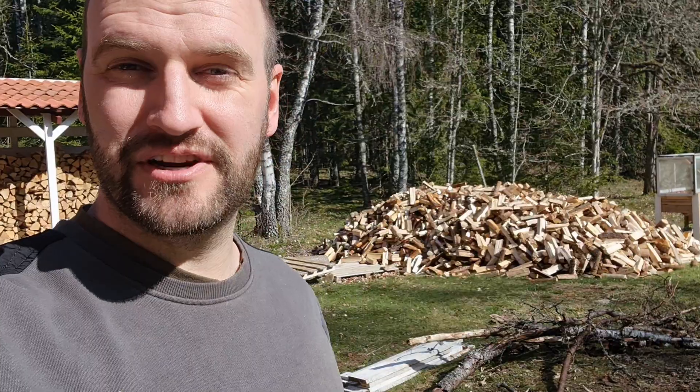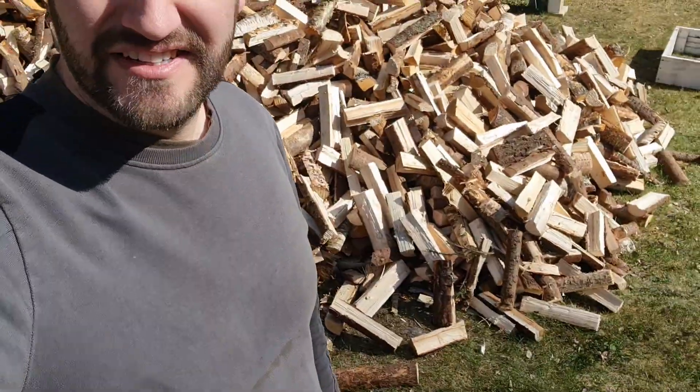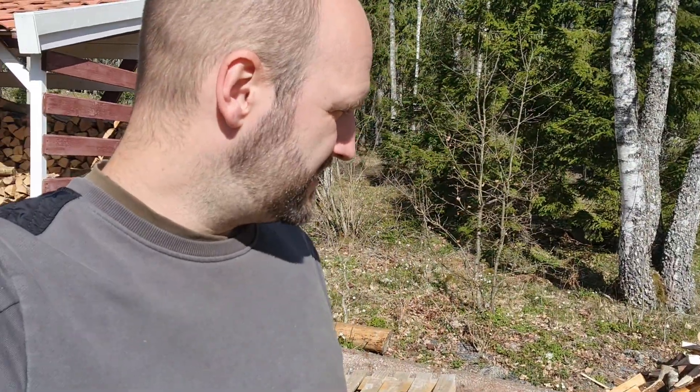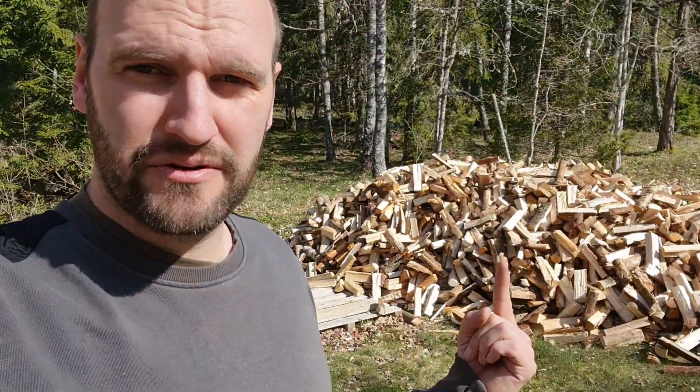Hello everybody, so as you just saw I got my first delivery of firewood for the coming winter. I'm sorry I didn't film it that well — he was here earlier than expected so I just had to set up the camera as fast as I could. This is 10 cubes of firewood; I don't think it's going to be enough for the coming winter but it's a start. This is around 750 euros of firewood.